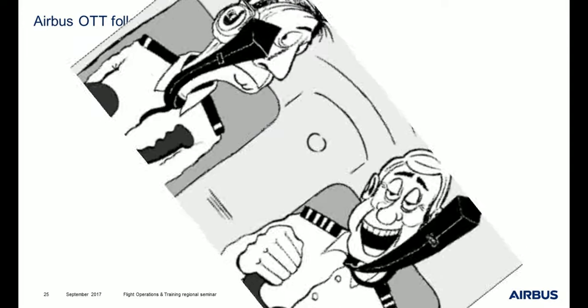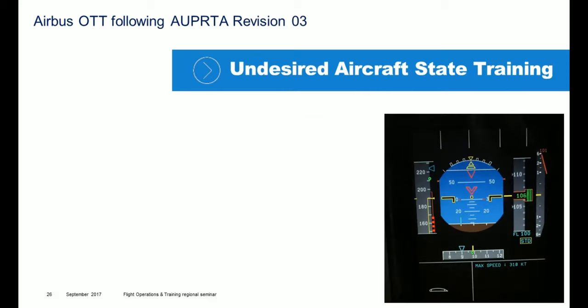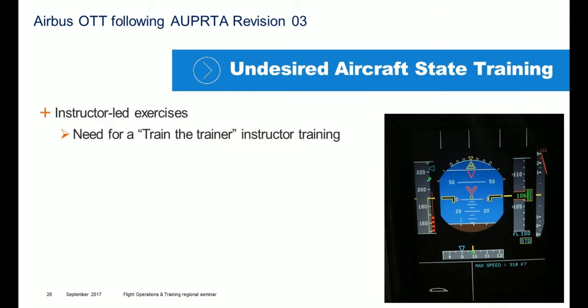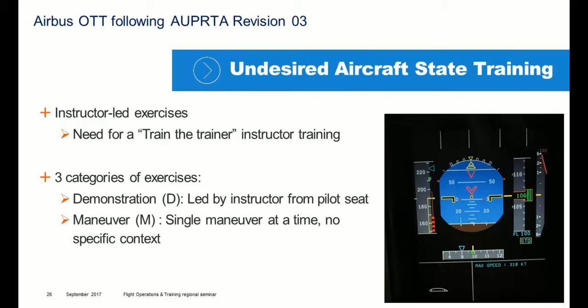So how should training about undesired aircraft state be structured? It should not be improvised. If we refer to the OTT, undesired aircraft state training is based on instructor-led exercises. That is why it is very important to set up a train-the-trainer program for instructors before going into a simulator with trainees. There are three categories of exercises: demonstration, led by an instructor from the pilot seat; maneuver, one single maneuver at a time with no specific context; and scenario, in which training is embodied in a daily operational flight.